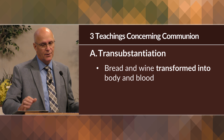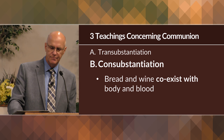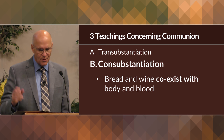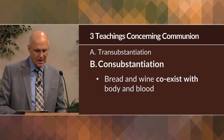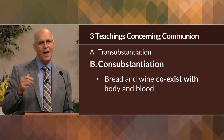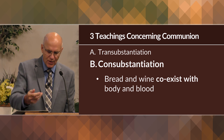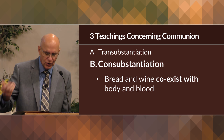Another theory is consubstantiation — a primarily Lutheran teaching which says that the bread and the wine at communion remain physical elements, but the body and blood of Jesus coexist with the bread and the wine at communion. This is based on the same premise where Jesus says 'this is my body, this is my blood,' but arrives at a different conclusion.